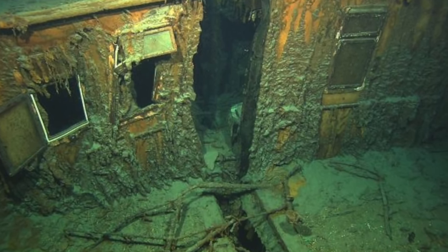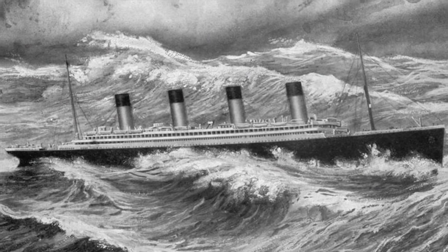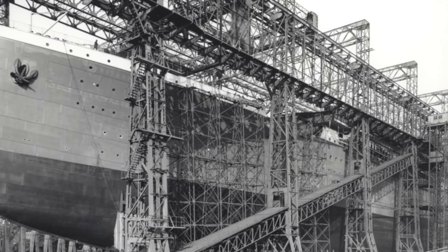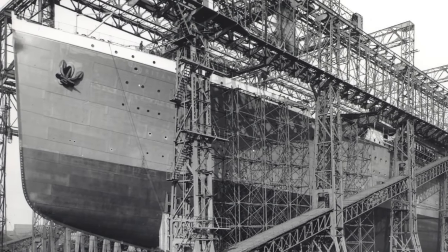Olympic and Titanic were built with two expansion joints each. Olympic, though, experienced significant cracking, so the design of Britannic — the third ship of the Olympic class, which was not yet built — was modified to incorporate five expansion joints rather than the two on Olympic and Titanic.